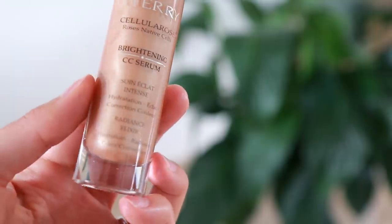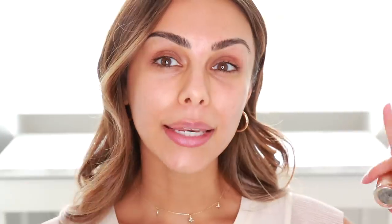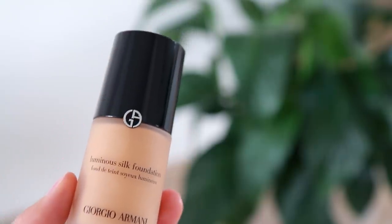I'm going to start with the base. On an everyday occasion I usually do something really lightweight. This CC serum is one of my favorites — it's from By Terry, it's in the color Sunny Flash, and it gives this beautiful luminosity to the skin. Sometimes if my skin is breaking out or I want a little bit more coverage, I've been really into the Giorgio Armani Luminous Silk foundation. So I'm going to take a pump of each, blend them together on my fingertips, and then apply it to my face.